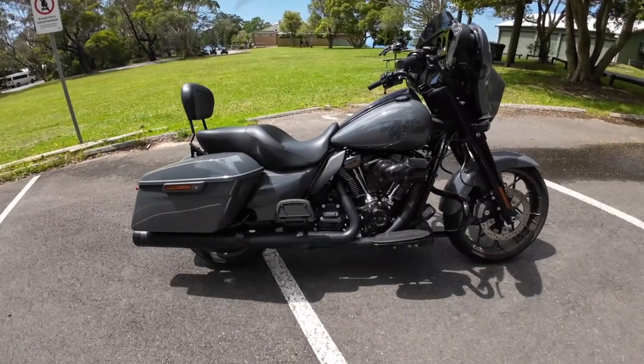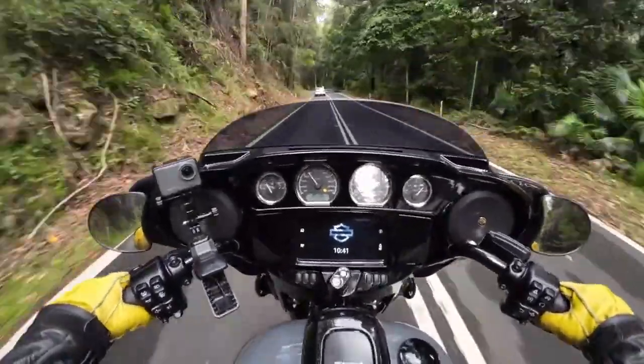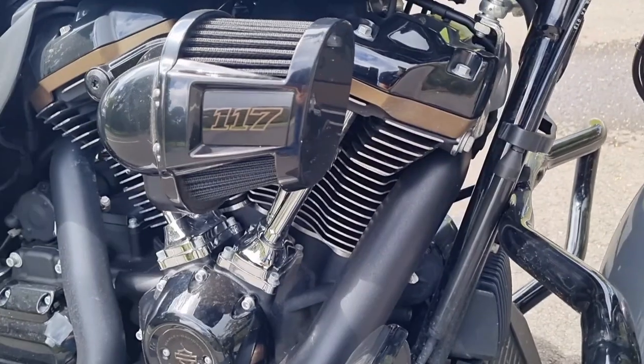Next up was the Harley-Davidson Street Glide ST. The Street Glide comes with 103 horsepower and 168 newton meters of torque, and you get a lot of that low-down grunt from that classic V-twin engine.